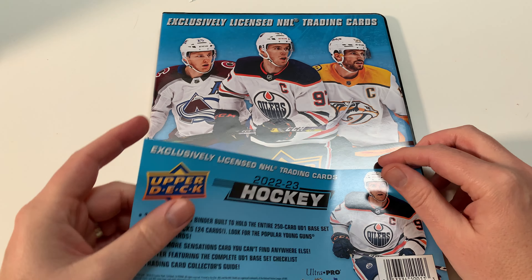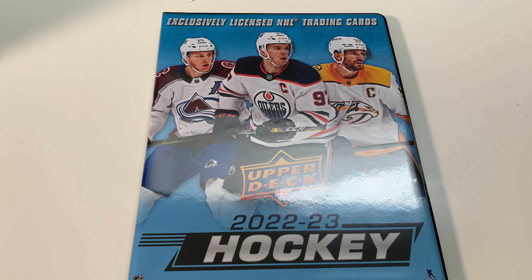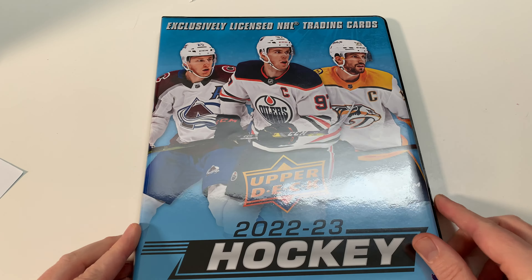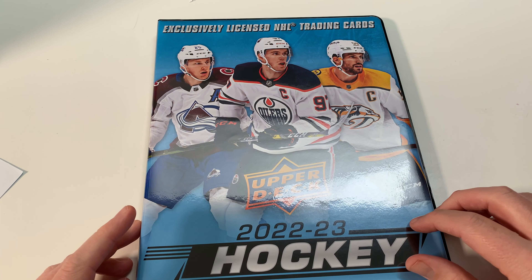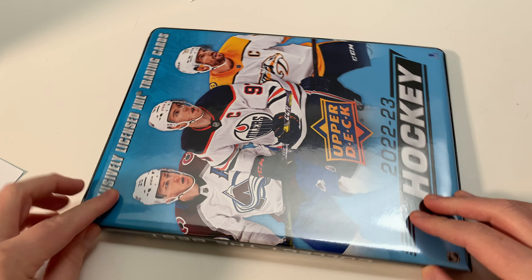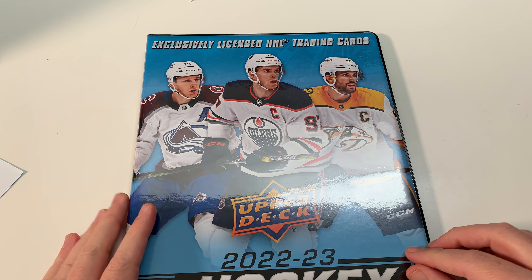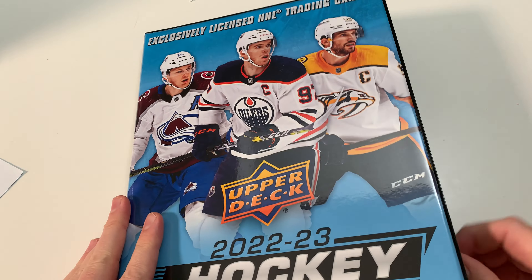So yeah, let's take a look at this - here it is. What do you think? I really like the look of this binder, it's a really nice looking binder. I like the color - that's the same color as Series One. 'Collect the best' - that's what we do, we collect the best. Let's see what we've got in here.